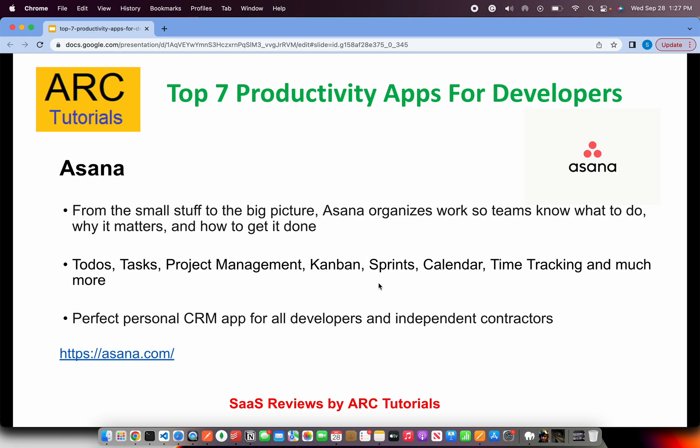The next one I've already reviewed on our channel before, but it's one of my personal favorites — it's called Asana. I use it to work with my team. It covers project management, agile, sprints, Kanban boards, calendars, time tracking, to-dos, tasks, and much more. Here at ARK Tutorials, my team and I are spread across three different countries, so we use it as our personal CRM tool to coordinate between employees. It's free to use and great for independent developers, contractors, or small agencies.